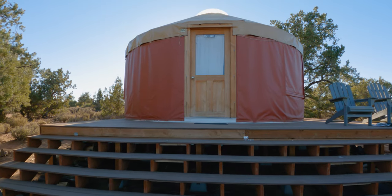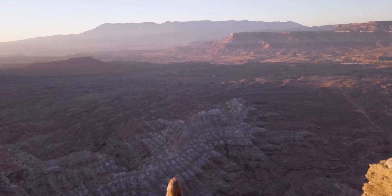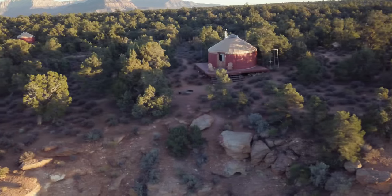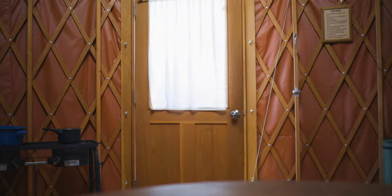We are outside of Hurricane, Utah at Gooseberry Mesa Yurts. This place is awesome. We're staying at the Gooseberry Mesa Yurt outside of Hurricane, right by Zion National Park, Rockville.